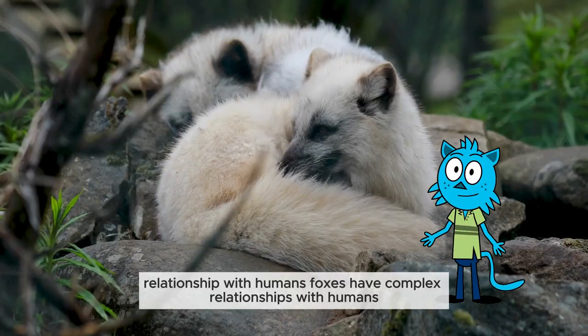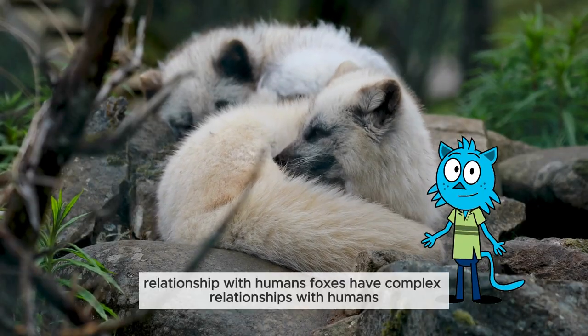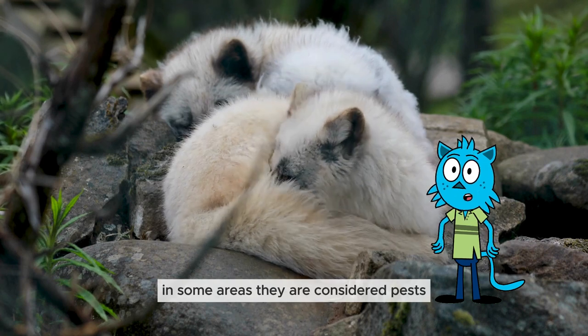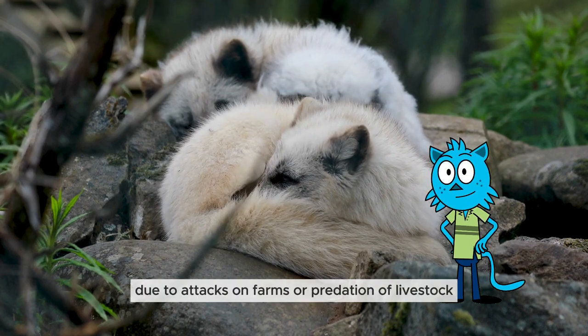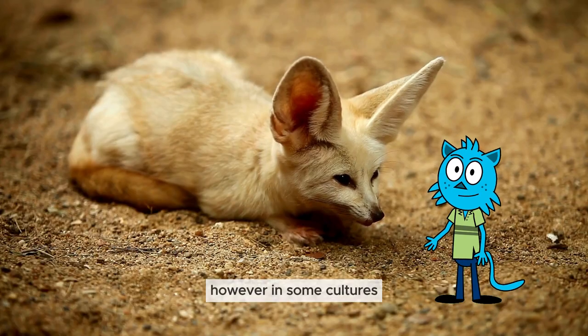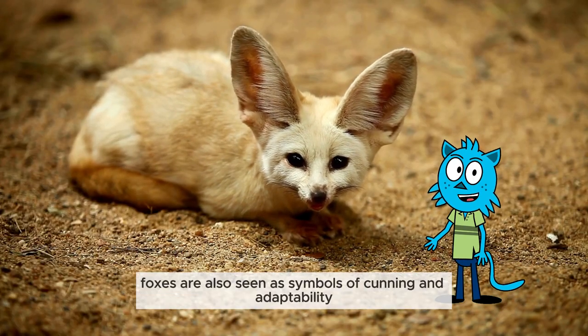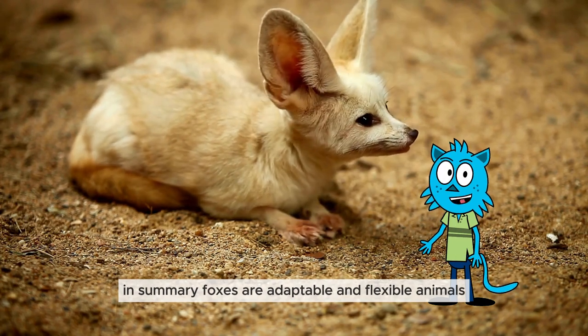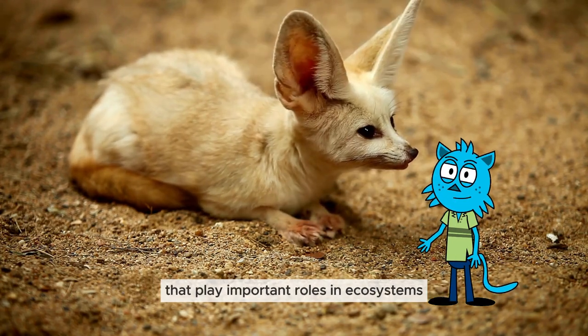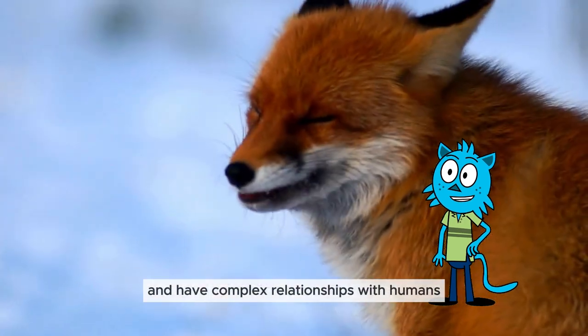Relationship with humans: foxes have complex relationships with humans. In some areas, they are considered pests due to attacks on farms or predation of livestock. However, in some cultures, foxes are also seen as symbols of cunning and adaptability. In summary, foxes are adaptable and flexible animals that play important roles in ecosystems and have complex relationships with humans.